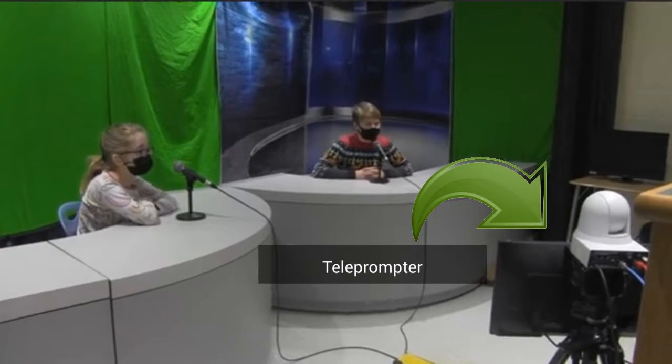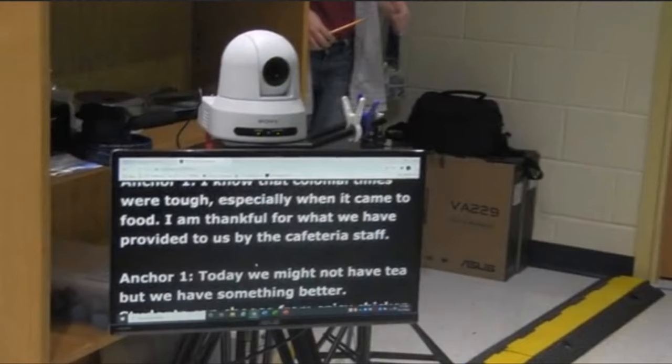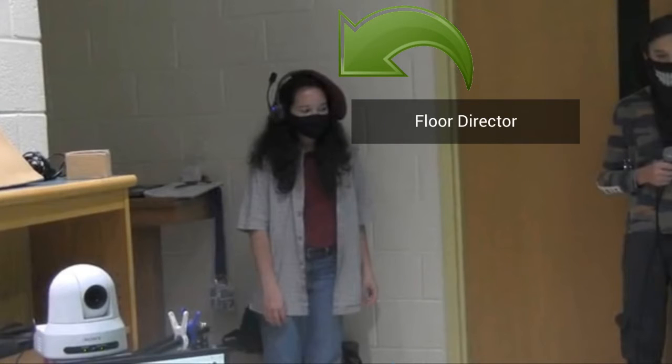This is the studio. That's the teleprompter — they copy the script for the show into a program that lets the anchors know what they're going to say so that they don't have to memorize everything. That's the floor director, who pretty much keeps the studio from catching fire. They also have to do final checks on the script and make sure everything is in order for the show to run smoothly.